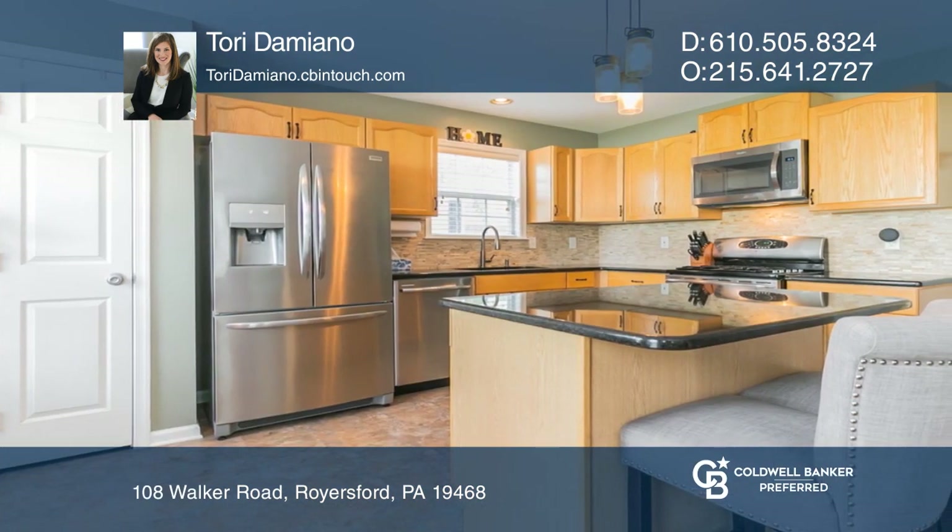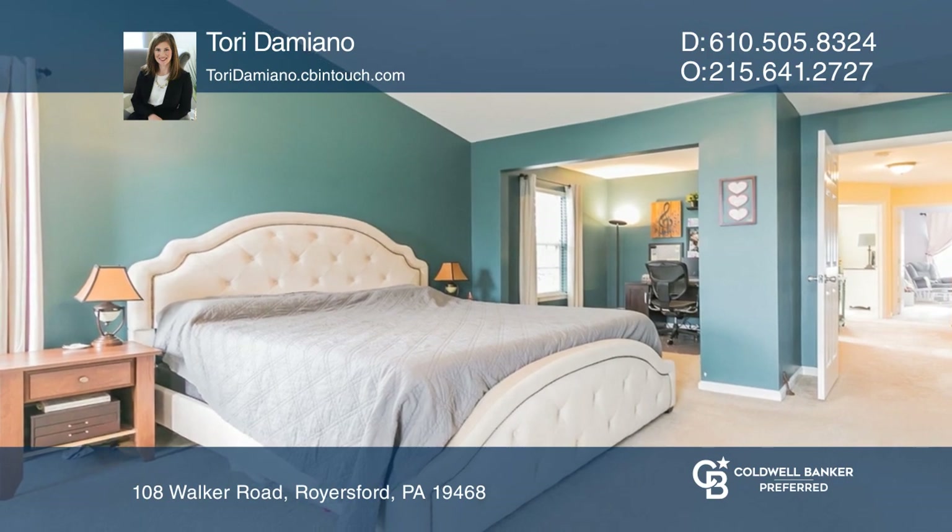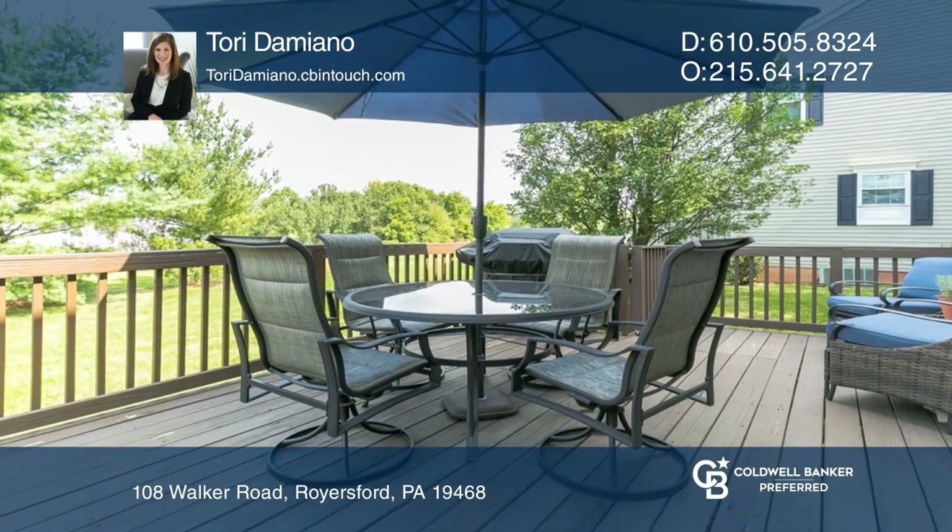Upstairs are two nice bedrooms sharing a renovated bath and a huge master suite with a walk-in closet. Enjoy a spacious rear deck and one car garage.